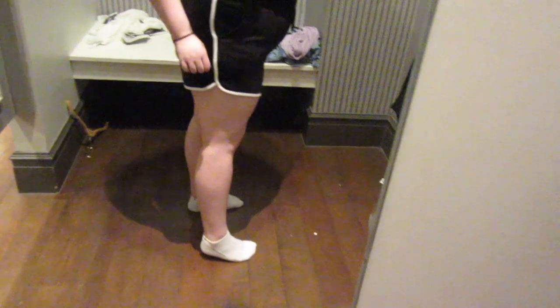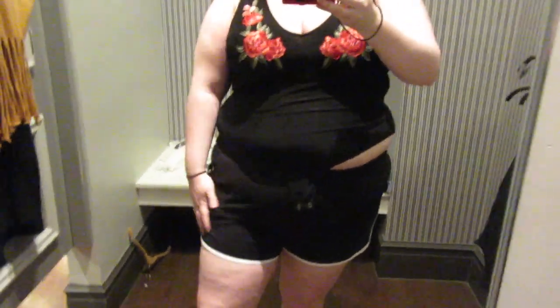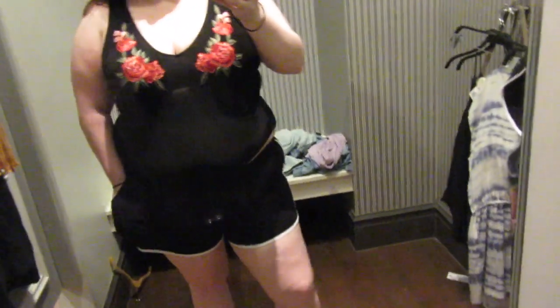I have these shorts — they had these either last season or the season before. They're $10.90. I had a 1X on and changed into a 2. They seem really short in the back versus the front — they're a lot longer in the front. Yeah, I don't feel like these are the same shorts they had a couple seasons back, even though they look similar.